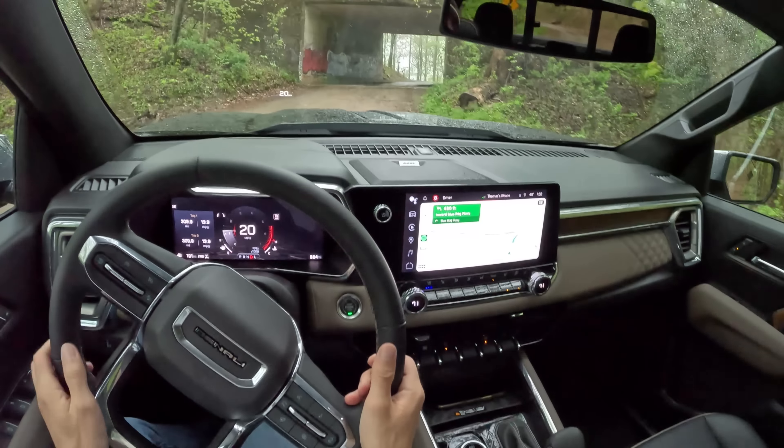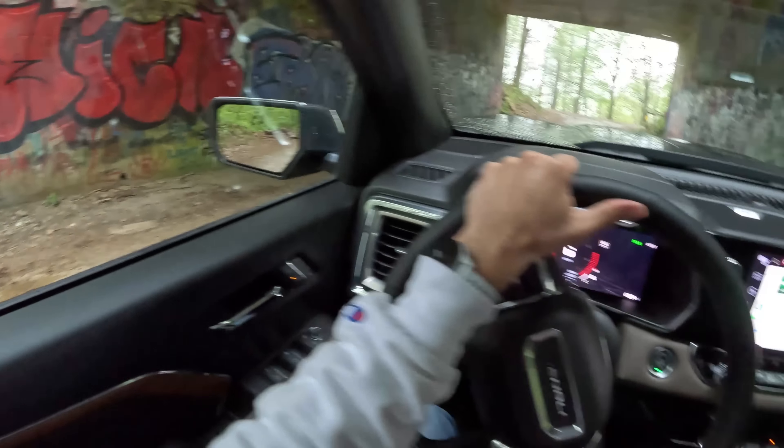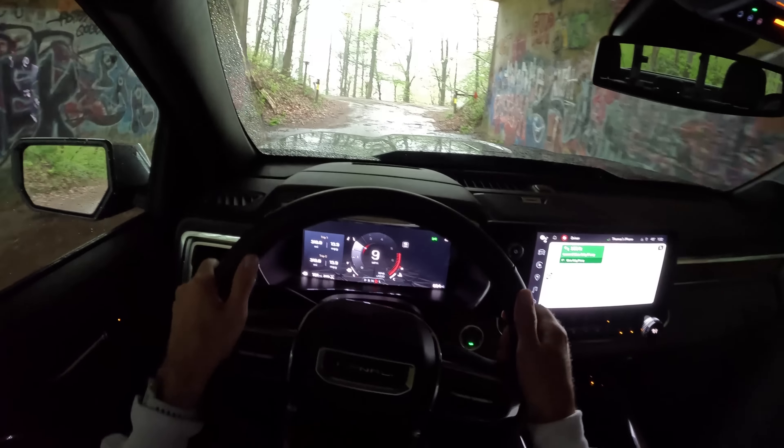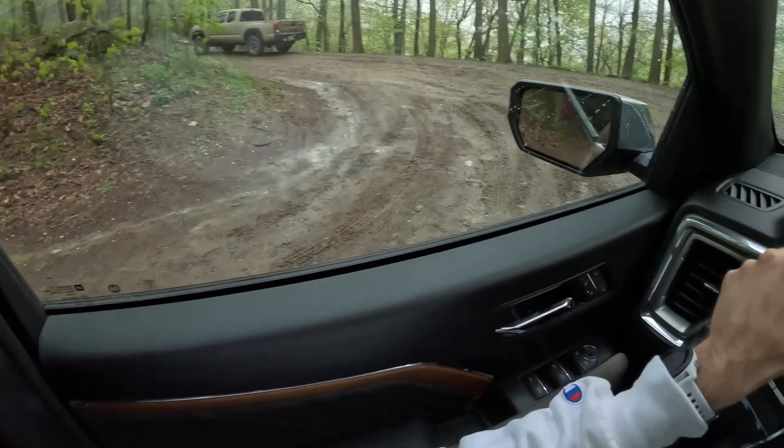Look at this — we're going onto the Blue Ridge Parkway. I'm so happy. I was unaware because the last time I was here, I was in a Porsche, and you know what you can't do in a Porsche? This. Not unless you buy, like, the Dakar.